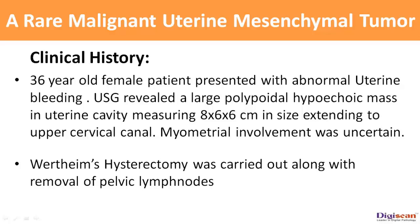A 36-year-old female patient presented with abnormal uterine bleeding. Ultrasound revealed a large polypoidal hypoechoic mass in the uterine cavity measuring 8 x 6 x 6 cm in size and extending to the upper cervical canal. Myometrial involvement was uncertain. Wertheim's hysterectomy was carried out along with removal of pelvic lymph nodes.